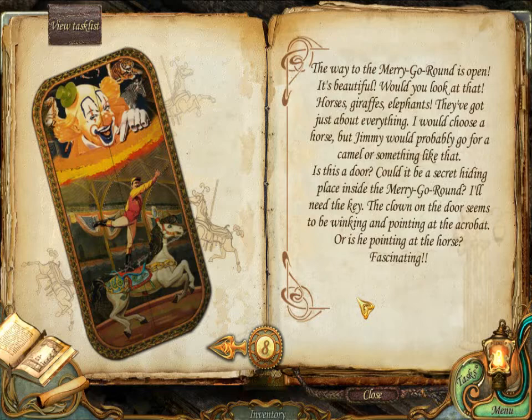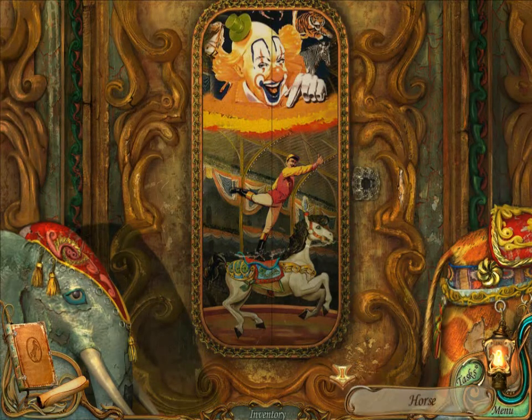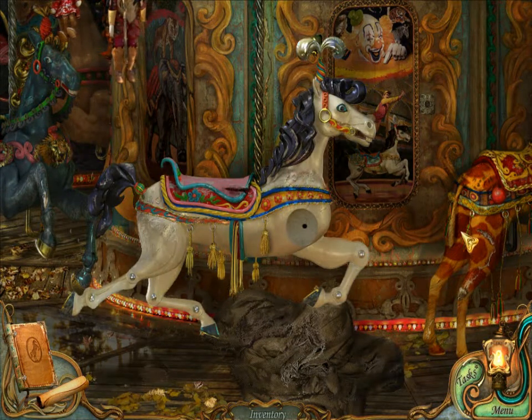I'll need the key. The clown on the door seems to be winking and pointing at the acrobat. Or is he pointing at the horse? Fascinating! Good to know we're not scared. Fascinating! Cool.